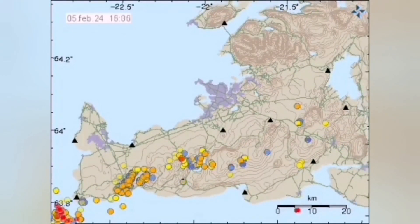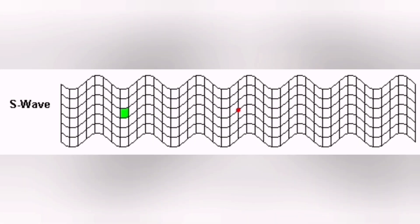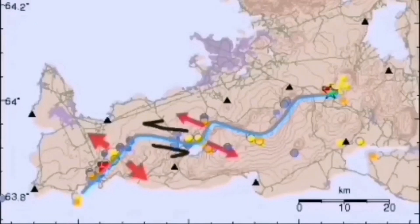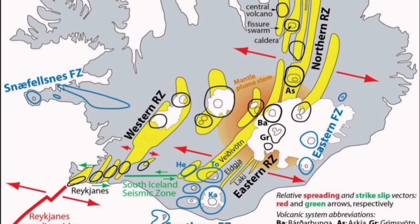Earthquakes are rising from the mid-Atlantic ridge to the Reykjanes ridge and then coming to the land like a wave. Every day we can see that wave transferring movement from Svartsengi to Fagradalsfjall, to Krýsuvík, to Brennisteinsfjöll, and to the Hengill volcanic systems. This is the accommodation of movement.